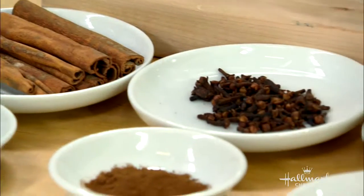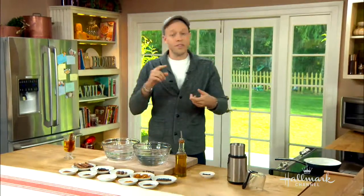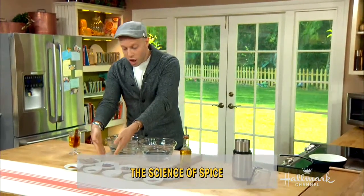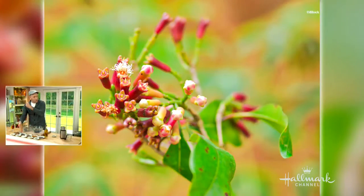Next up, we've got cloves. Spices can be from the heartier parts of plants — they're not always the green parts. They're not the leaves, they're not the stems. They are frequently the bark, the seeds, the roots — they come from other parts. Cloves are actually the buds of a flower. We've got a picture of that — that's what a clove looks like when it's fresh.